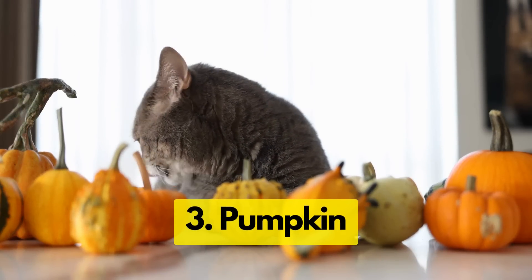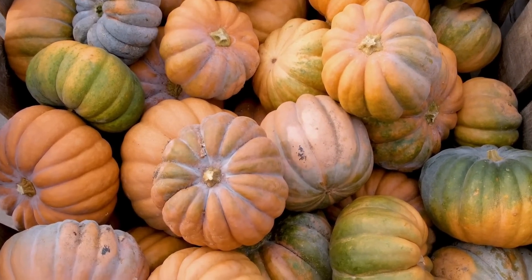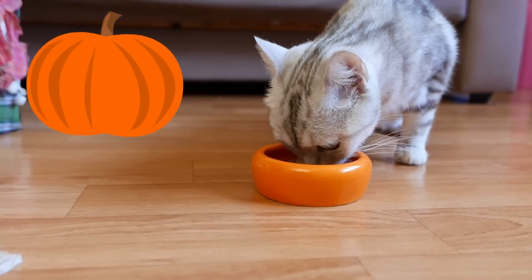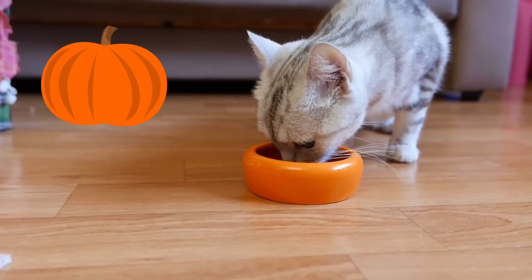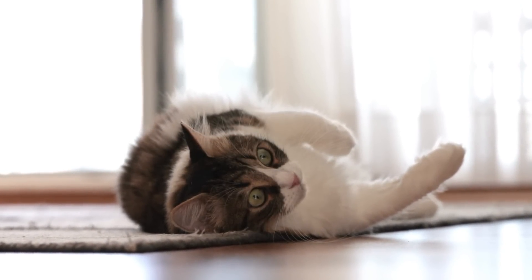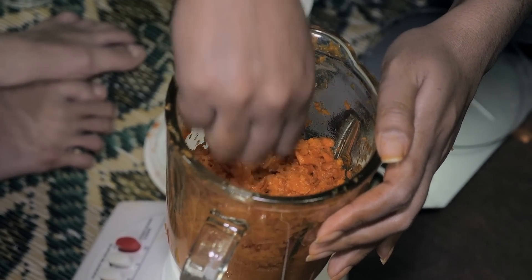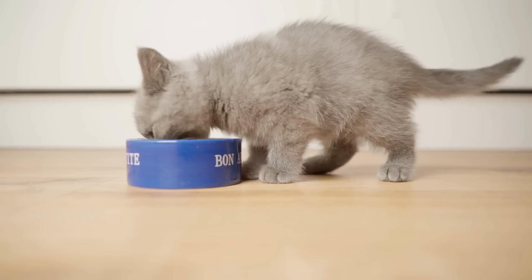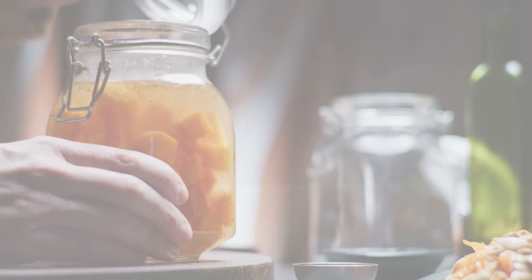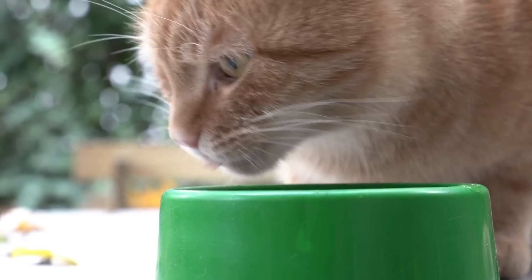Now let's talk about something a little surprising: pumpkin. Pumpkin is a fantastic source of dietary fiber for your cat. If they're dealing with constipation or diarrhea, a little bit of pumpkin can help. It's also high in vitamins A and C, which are great for boosting their immune system. You can serve it raw or cooked, but most cats prefer it cooked and mashed. Just make sure to avoid canned pumpkin, as it often has additives like sugars and spices which aren't great for your cat's health.